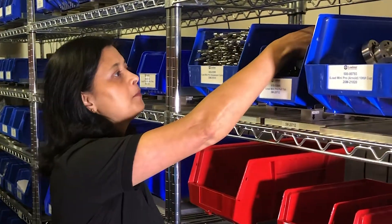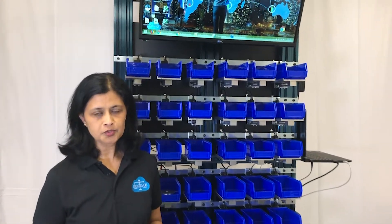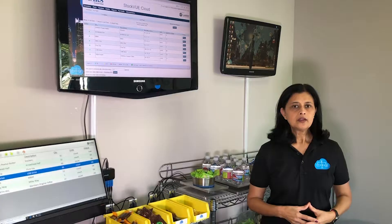StockView is an IoT solution for inventory management. It measures the weight of items in a container using smart scales and estimates how many are present. We even have a mobile version of StockView so you can move the parts around to where you need them and still keep track of your inventory using data analytics, artificial intelligence, and machine learning.